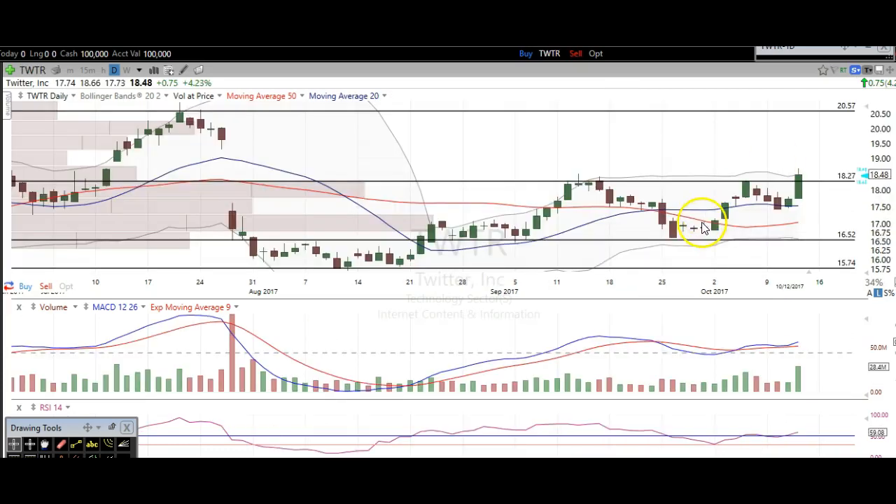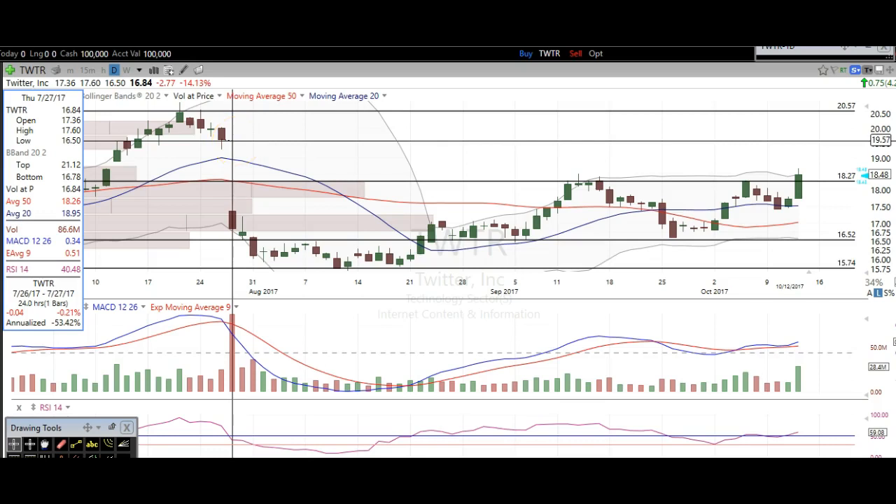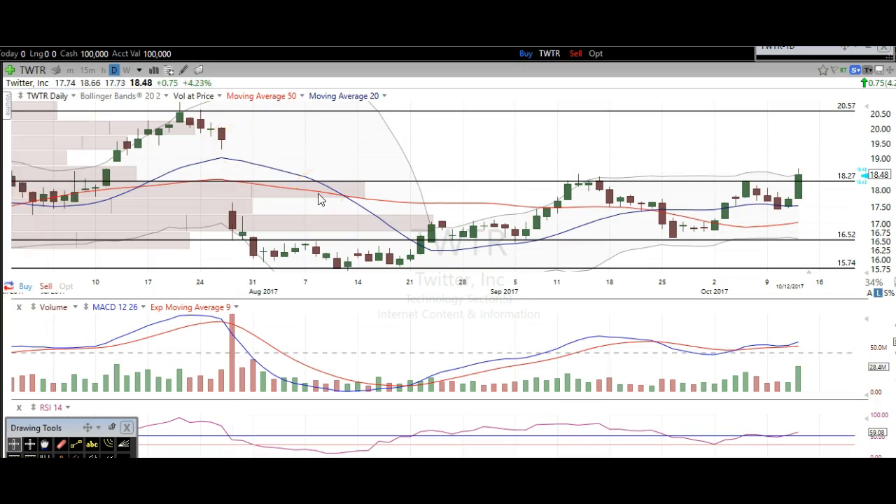The next one is Twitter. Twitter looks like it's headed higher. We broke over the resistance we've been pointing out for some time — you can clearly see it's a resistance level — and we broke out on some pretty nice volume. We were looking for that volume to step in, and we finally got it. This is the biggest volume day since the big earnings gap down. I definitely think Twitter can see a nice move higher, at least to fill this gap up here at about $19.50, which is about a dollar higher than where we're at.